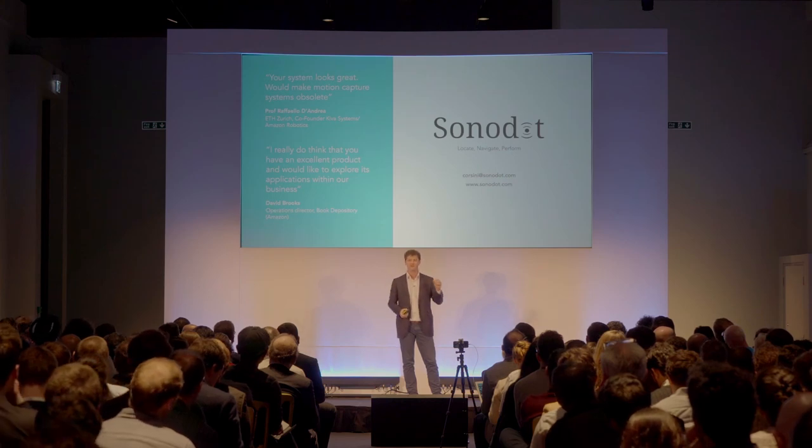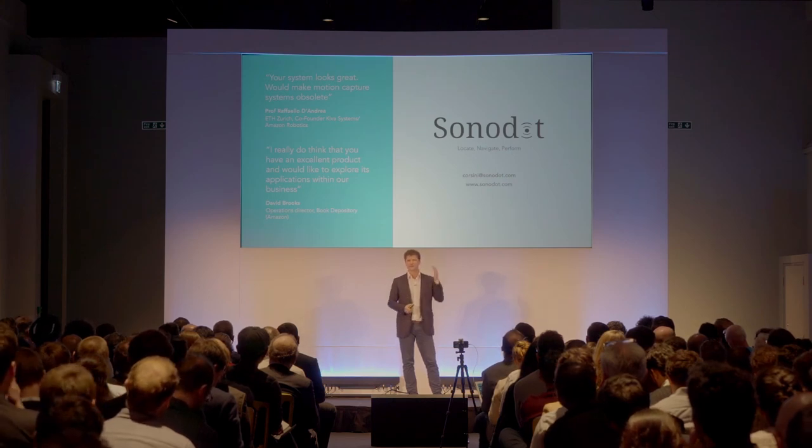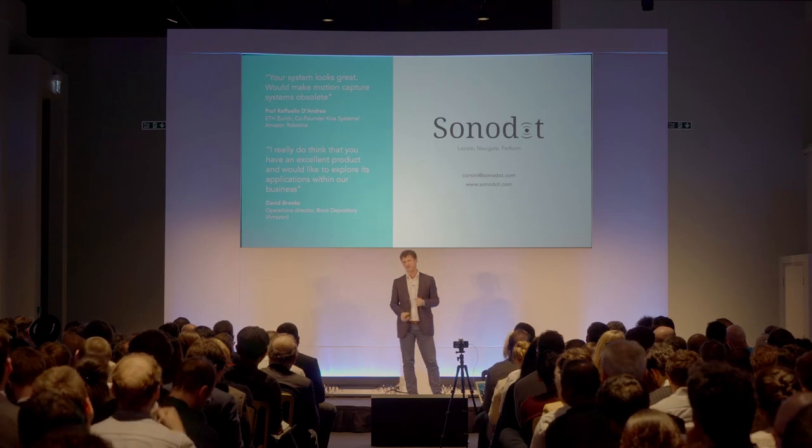At Sonodot, we're building the warehouses of the future. Do come by our stand to see Sonodot in action. Thank you.